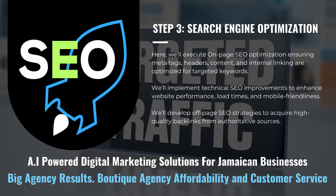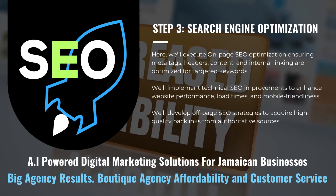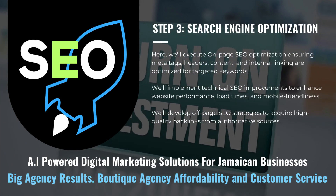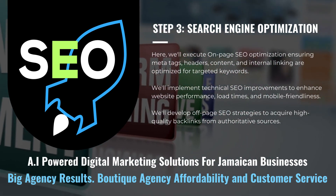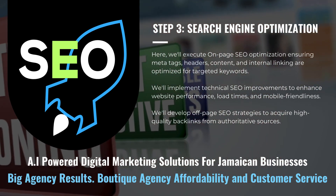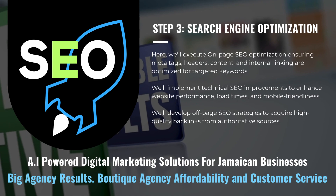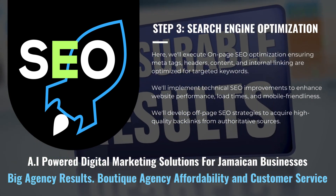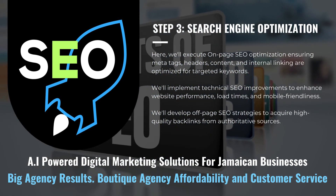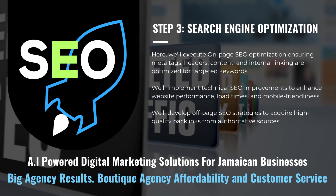We'll execute on-page SEO optimization, ensuring meta tags, headers, content, and internal linking are optimized for targeted keywords. We'll implement technical SEO improvements to enhance website performance, load times, and mobile-friendliness. We'll develop off-page SEO strategies to acquire high-quality backlinks from authoritative sources. We create and optimize micro-niche landing pages for targeted local and specialized SEO.